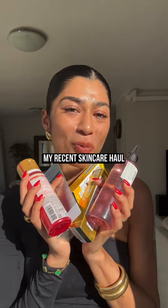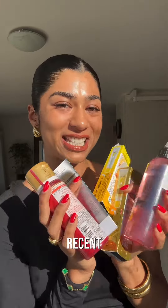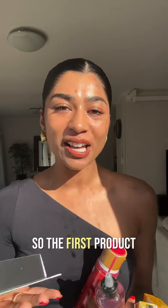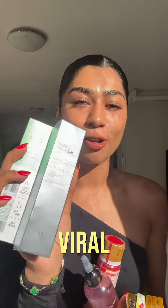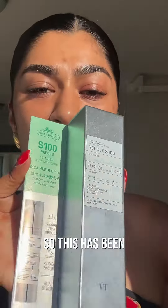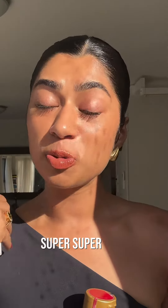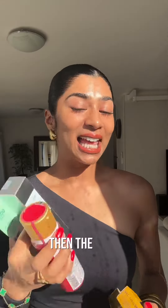Hey guys, I decided to film a proper video going over my recent skincare haul from Ochi Mochi NZ. The first product I'm most excited about is the viral 'read all shot,' which has been going viral because apparently the ingredients are in a microneedle form, so they penetrate super deep down to the deepest layer of the skin. I'll have a review video out soon.